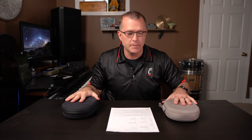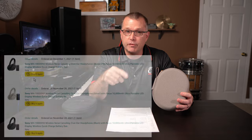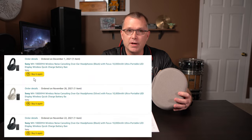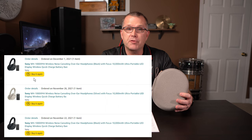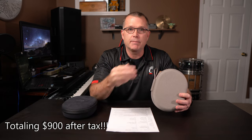First of all, let me tell you this is an unsponsored video — I'm not sponsored in any way. I bought both of these headphones with my own money. I was actually researching headphones for my mother for Christmas and ended up settling on the Sony XM4s. These things cost about $280, and I was so impressed I bought a pair for myself and then a third pair for my daughter. So I bought three of these very expensive Sony headphones leading up to Christmas.